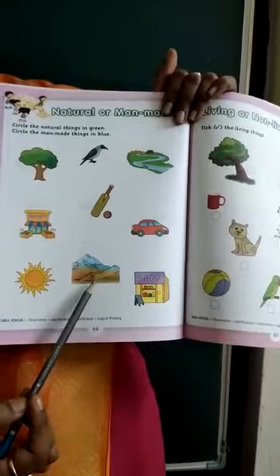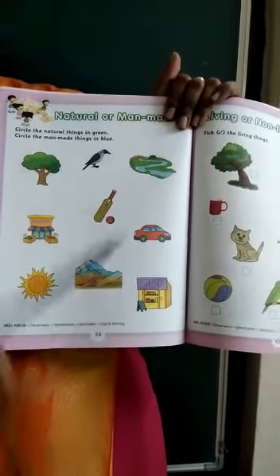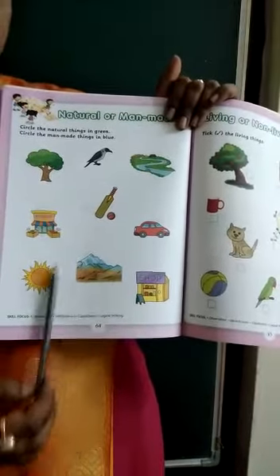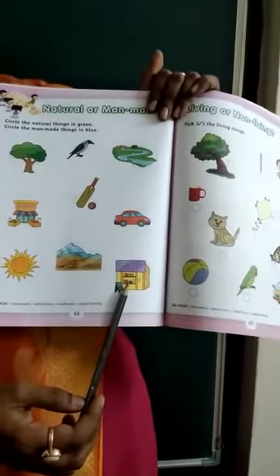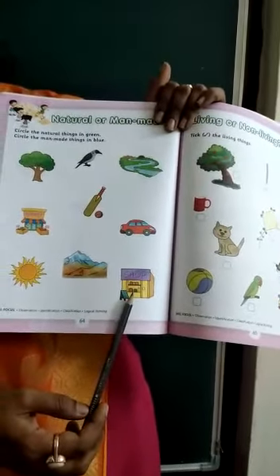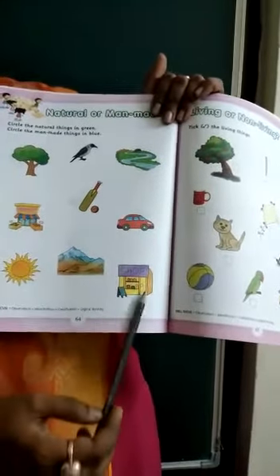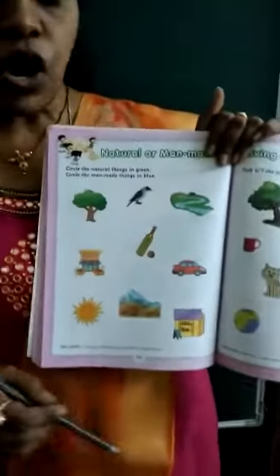Next one — mountains. Mountains are also made by nature. So color it with the green color. Next one — shop. Shop is made by man, so color it with the blue color. I think you understood, children, what is natural.